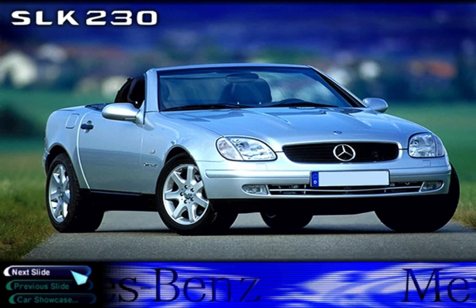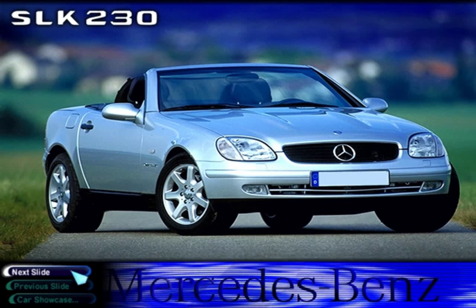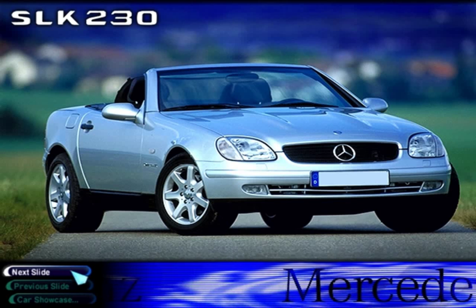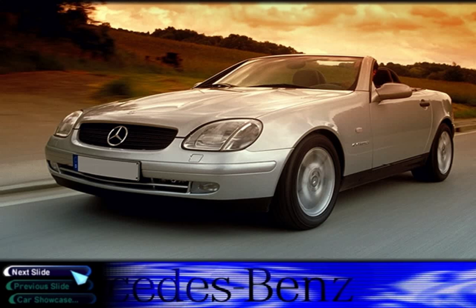Mercedes-Benz has built many legendary sports cars over the years, from the famous 1928 SSK to the classic 1954 300 SL Gullwing. But the all-new SLK 230 is possibly the most innovative of them all.